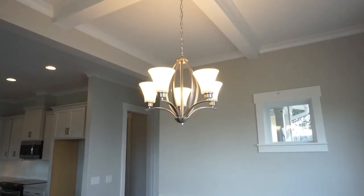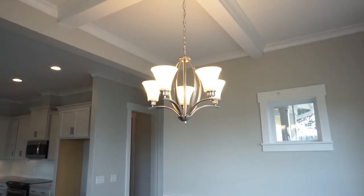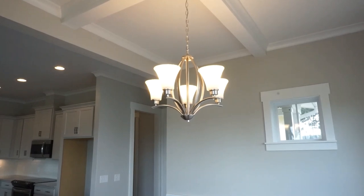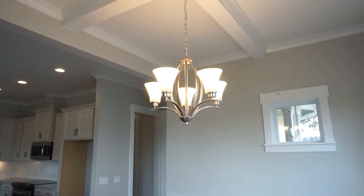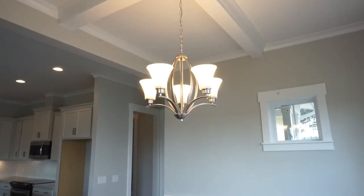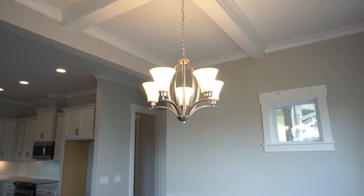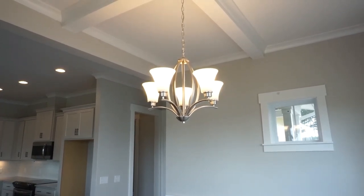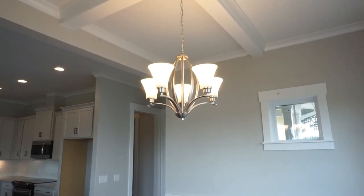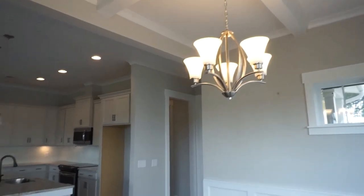There is one Arbor model just like this one under construction today at 294 Castaway Drive, listed at $572,000. And there are two Freeman models — they are bigger, with 2,594 square feet, three bedrooms and an office, or four bedrooms. One of them is listed at $589,000; the other, in the framing stage, is not yet listed.